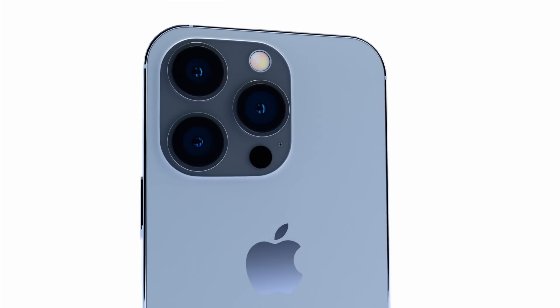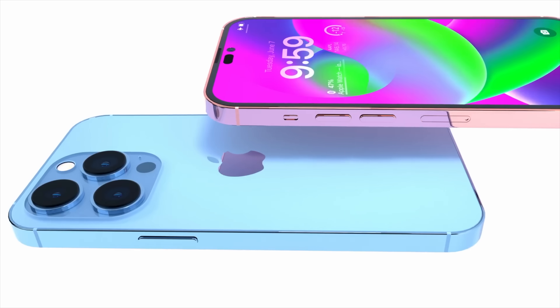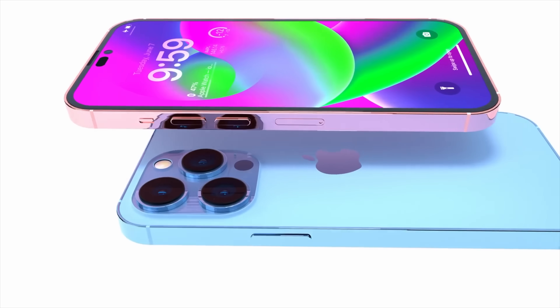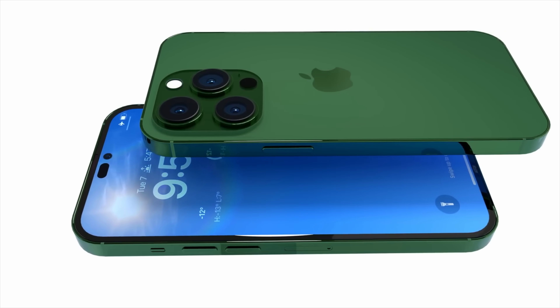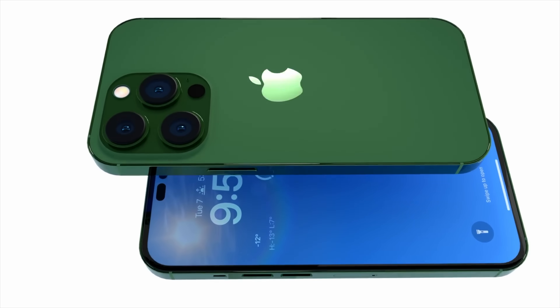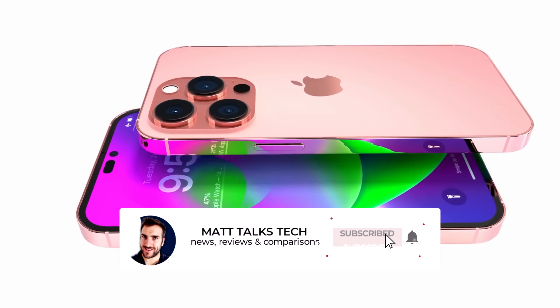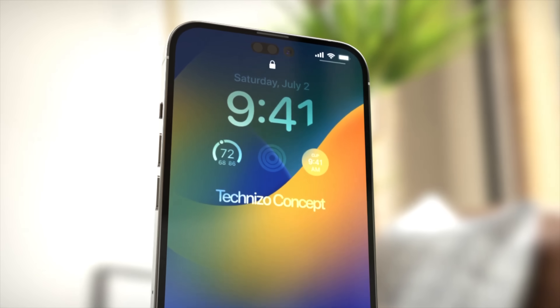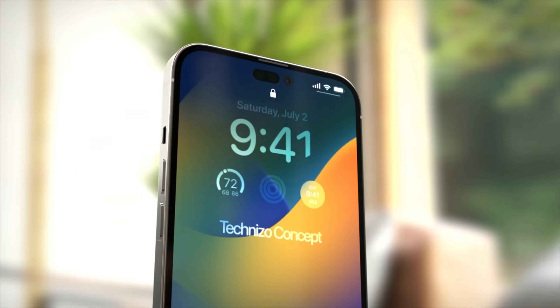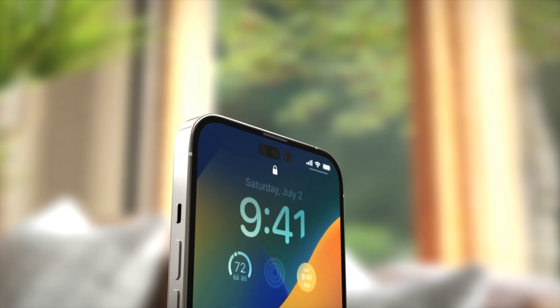As we're getting closer to the release date, I'm splitting coverage: the iPhone 14 and iPhone 14 Max details go into one video, while the iPhone 14 Pro and Pro Max details go into another. Today I'm focusing on the iPhone 14 and the brand new iPhone 14 Max, but keep an eye on the channel for the Pro model video coming soon.